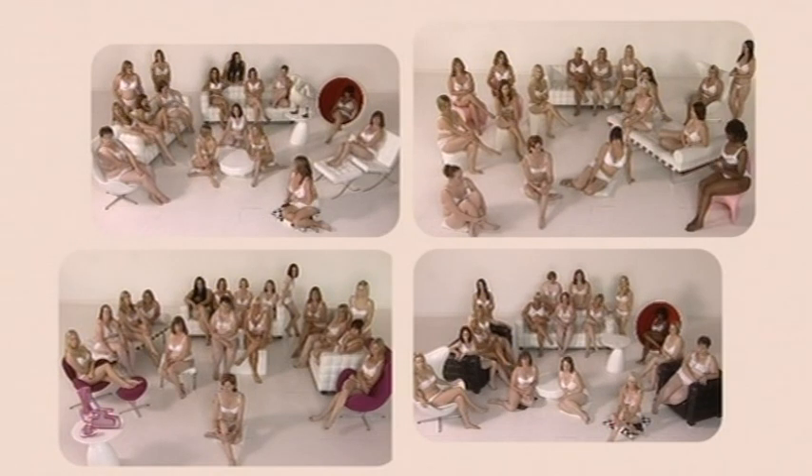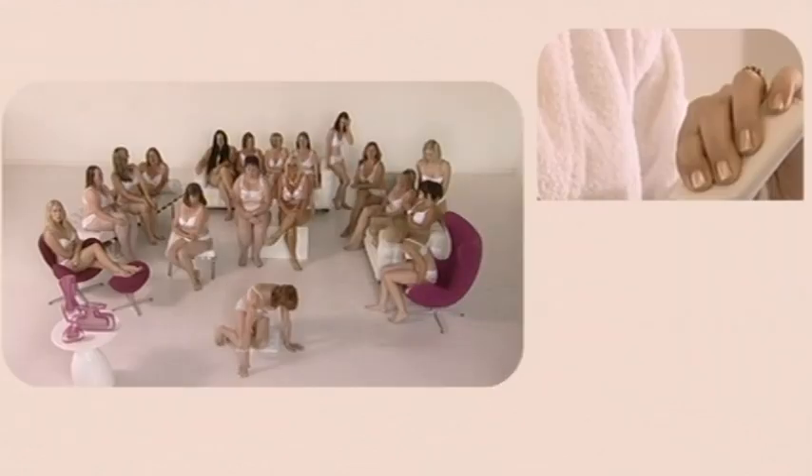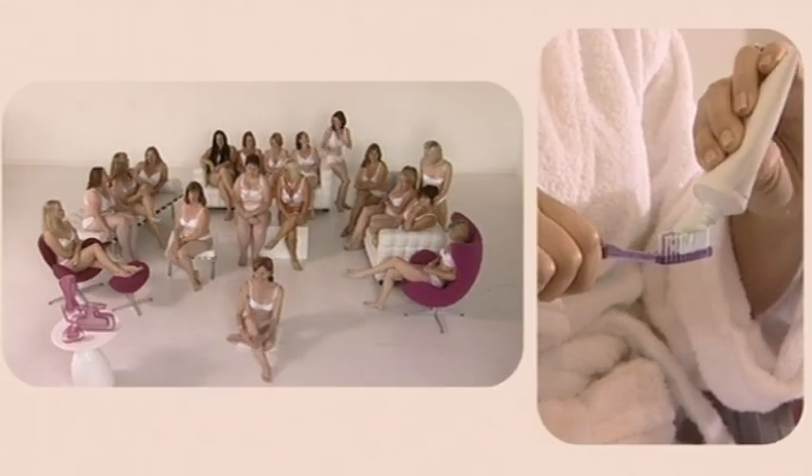Well, we're about to find out. I divided the girls into four groups, each testing blind a different home tooth whitening kit across all price ranges.